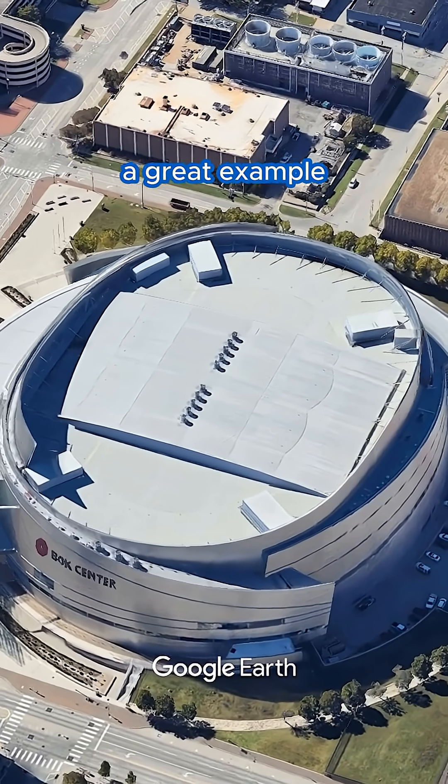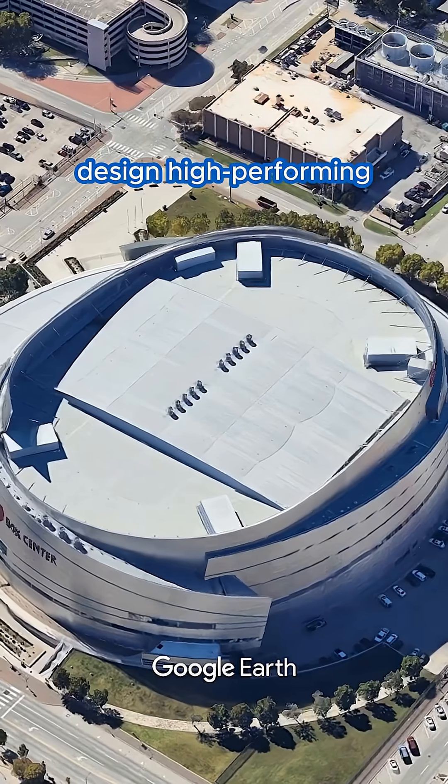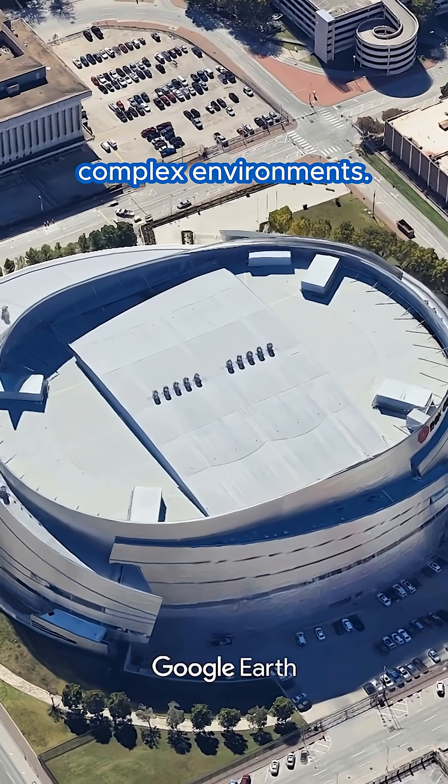These units are a great example of what Aon does best: designing high-performing, energy-efficient HVAC systems for complex environments.